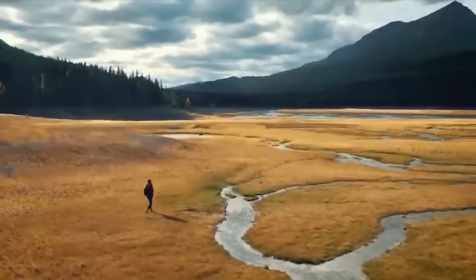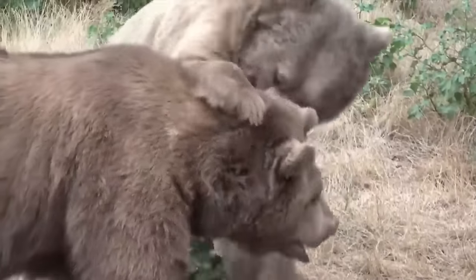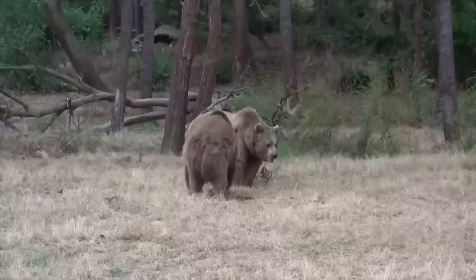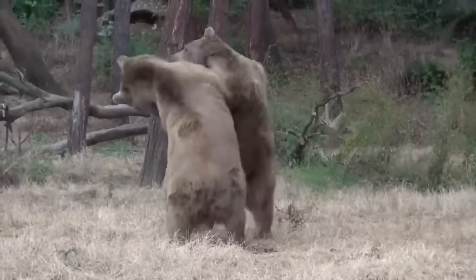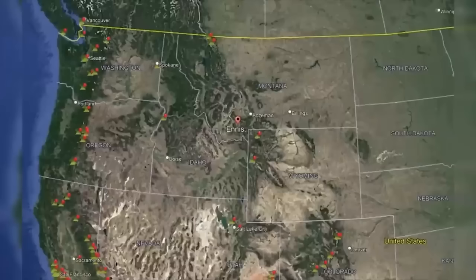Welcome back to Scary Bear Attacks. Today's episode takes us to familiar territory — the Madison Valley in western Montana. This area may sound familiar if you have watched our episode regarding the fatal grizzly mauling of Charles Moss that happened only a few miles away. The Madison Valley is just across the border of Idaho and Montana and is within the greater Yellowstone ecosystem, which sprawls across the northwest corner of Wyoming, the southwest corner of Montana, and the northeast corner of Idaho, well past the park boundaries.